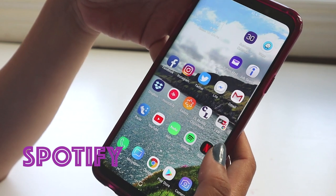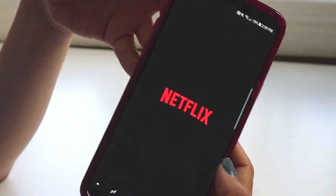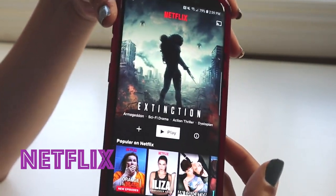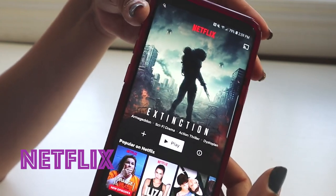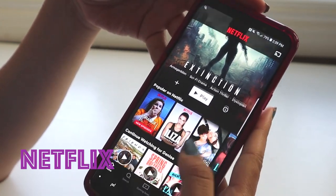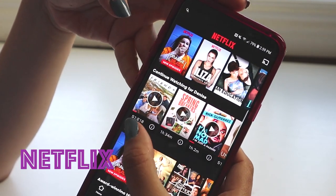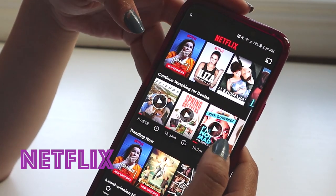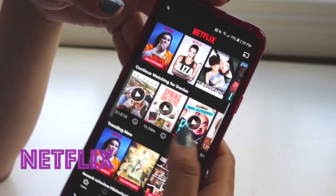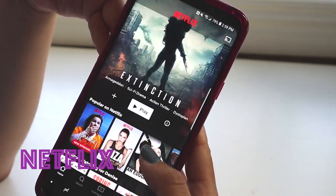One of my favorite things on my phone is my Netflix app. I love, love, love Netflix — it's the best thing that happened to me. The last things I watched were Friends, because I always re-watch Friends over and over, and then I started a bunch of other stuff. Here's a look at my recommendations and everything I have going on.